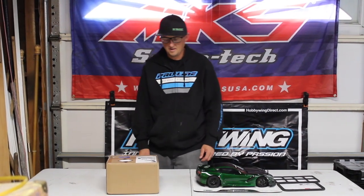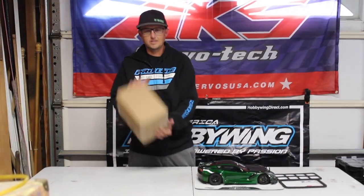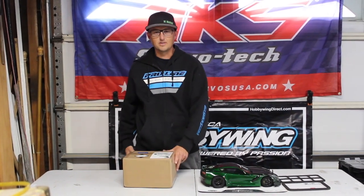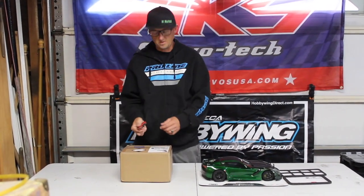What's up guys, welcome back. Today we're going to be opening this box from CowRC — seven pounds of goodness. Let's get it open and find out what's inside.